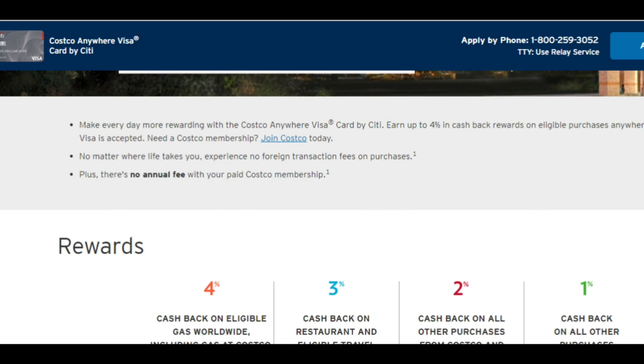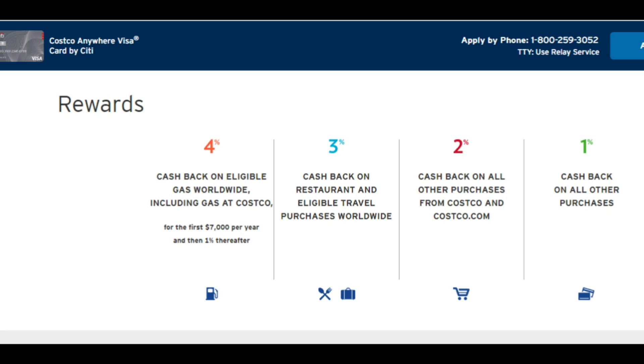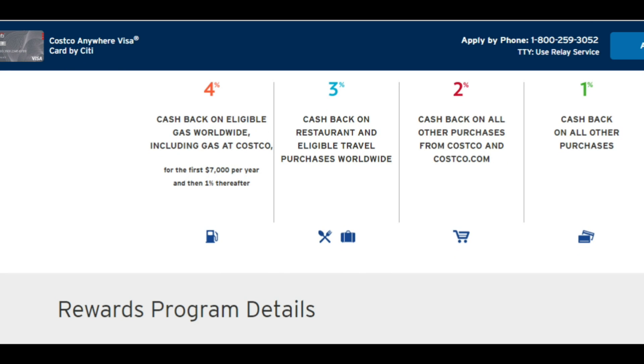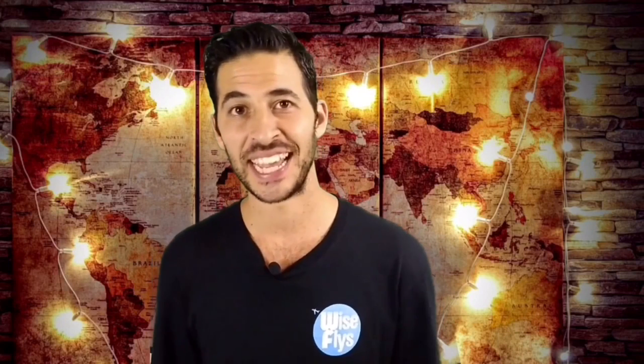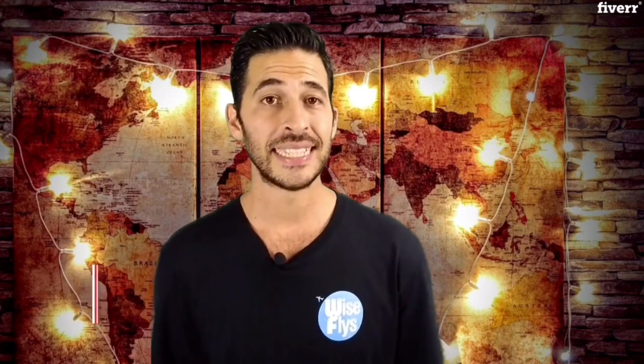I'm curious to hear what card you're using when shopping at Costco — put it in the comments below. The next card is the Citi Costco Visa card. This is pretty straightforward: you're going to get two percent back on every single Costco purchase. You also get four percent cash back on the first seven thousand dollars of purchases each annual reward period — one percent after that — at gas stations at Costco and gas stations worldwide. This does exclude supermarkets, superstores, and convenience stores.